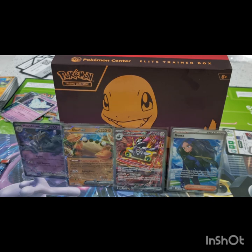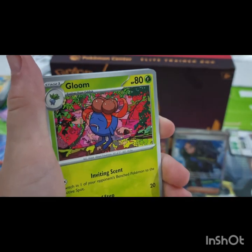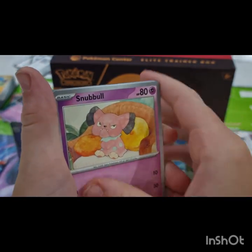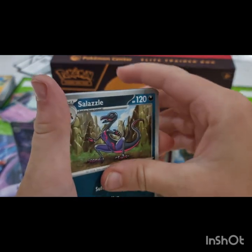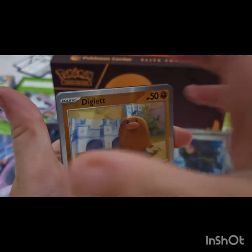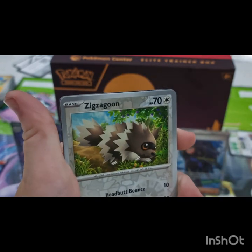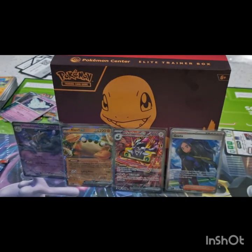Pack number ten, Luke's last pack before it moves over to me — maybe I'm the one to pull the Charizard, who knows! Let's go Luke — another Togepi, Lampent, Gloom, Duble, Starfish, Sableye, Wugtrio, Diglipuff, Zigzagoon, and another dark energy. Poor last pack for Luke there.